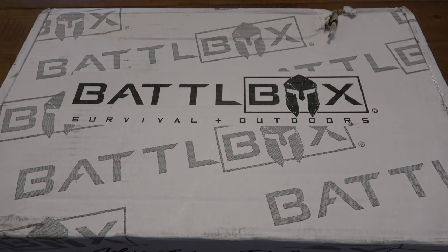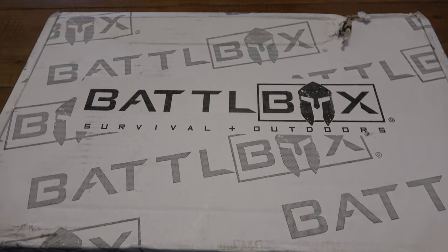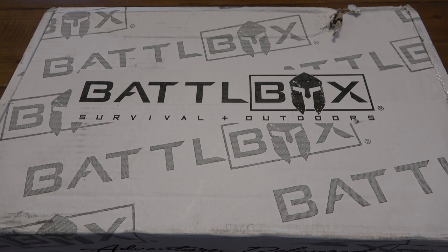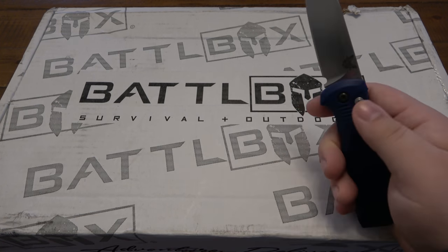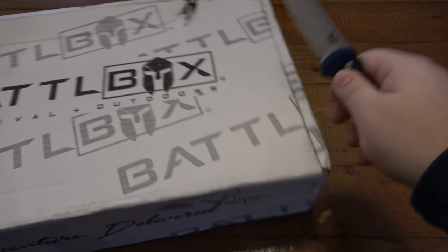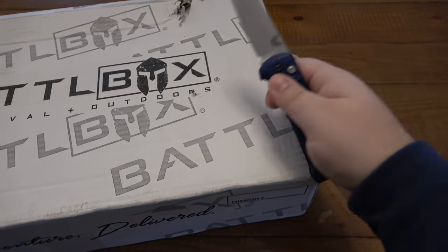What's up guys, so today we have another battle box. I know I just did a battle box not too long ago, but that was December's and that arrived late just because of the crazy holiday mail situation. But we have January's box right here. So we jump right in — rocking the Casbah, because I rocked the Casbah.